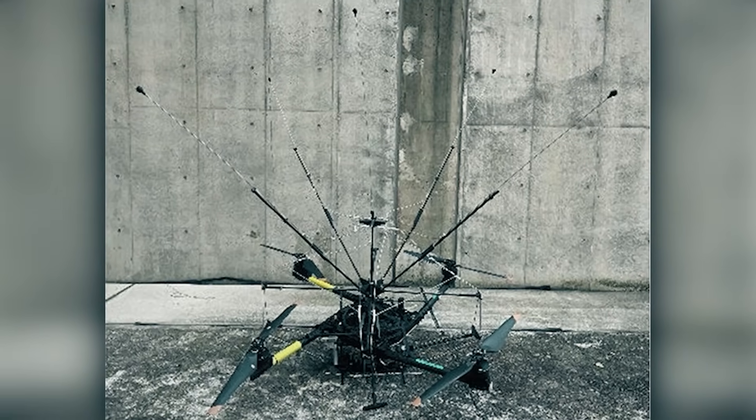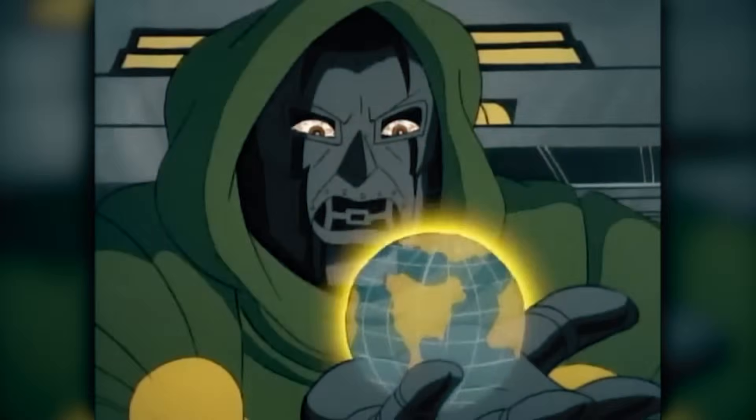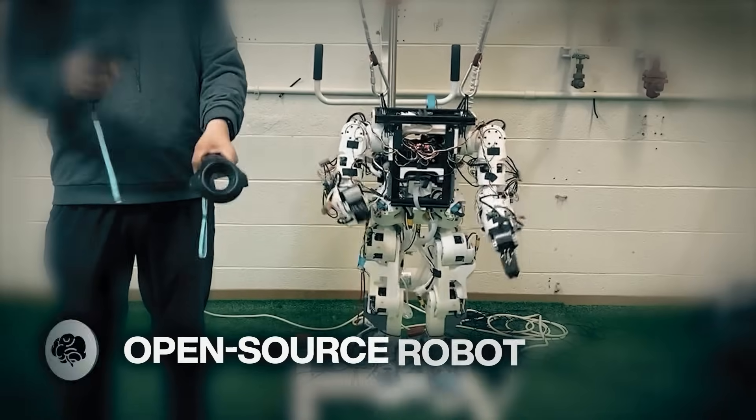The NTT Group claimed the drone survived, though some of its protective covering melted. And somewhere, a supervillain is smiling from their secret base. This is very cool.